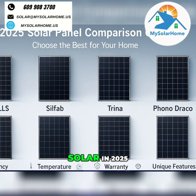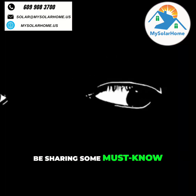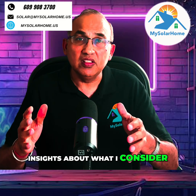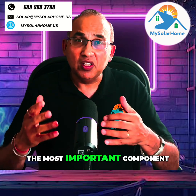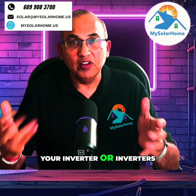If you're shopping for solar in 2025, this guide will help you choose the best panel for your home. Stick around to the very end because I'll be sharing some must-know insights about what I consider the most important component of your solar system — your inverter or inverters.